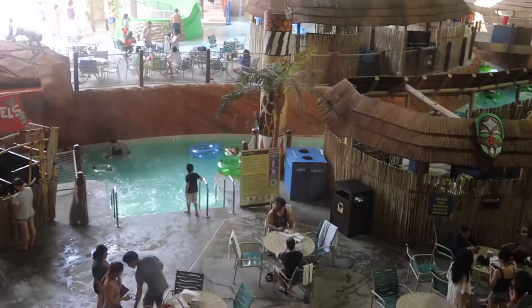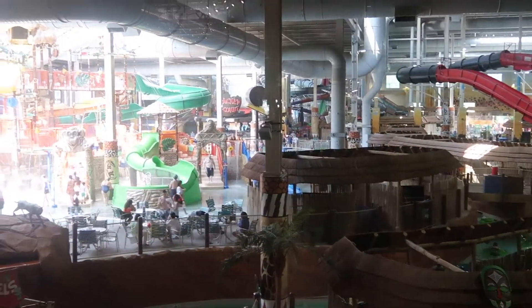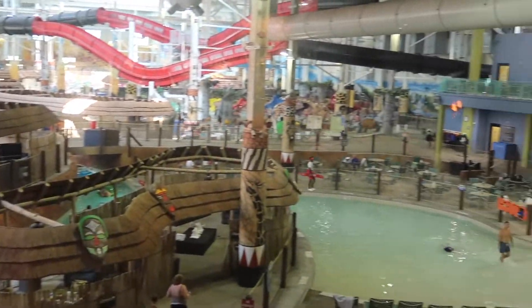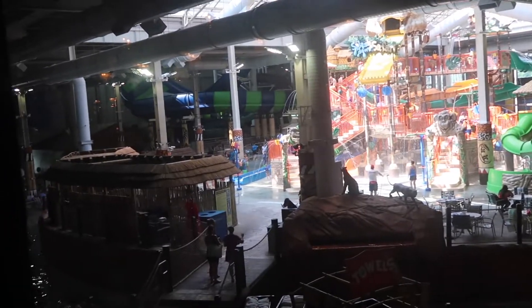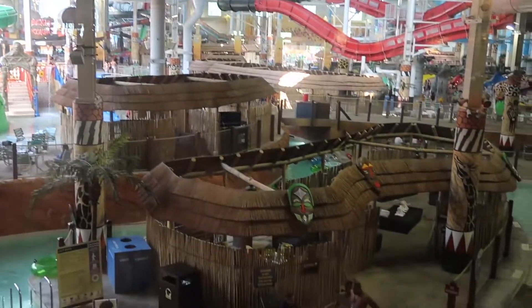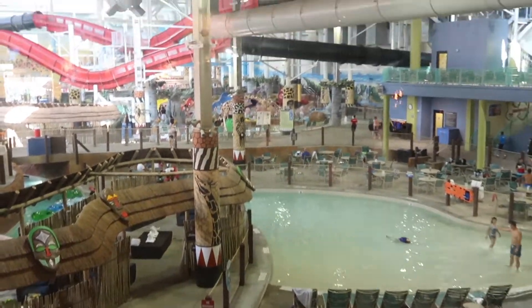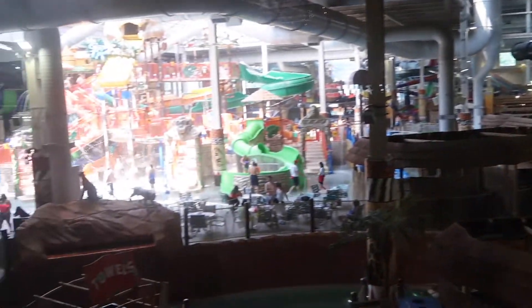Right here we have the largest indoor waterpark. I am looking at the waterpark from the living area on the second floor, but you can see everything. This is like only a portion of it, but it goes back. There are hot tubs all around, there are bars, food places, and cabanas you can rent. But this place is huge.